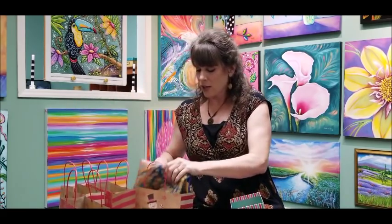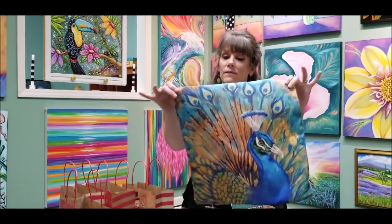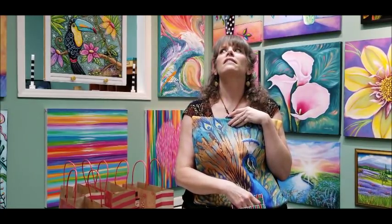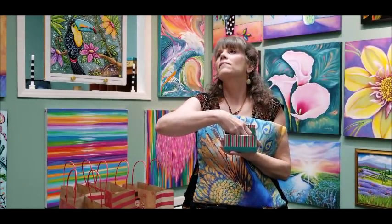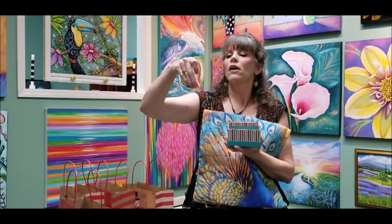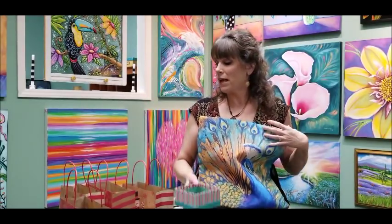And the final bag — well, it's a pillow cover — it's the Proud as a Peacock painting. Let's see if we can find another peacock lover. The winner is Margo Jordan. It's a woman — she'll be happy, I hope!